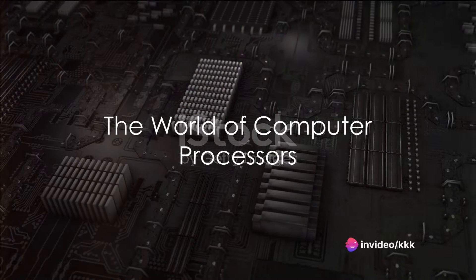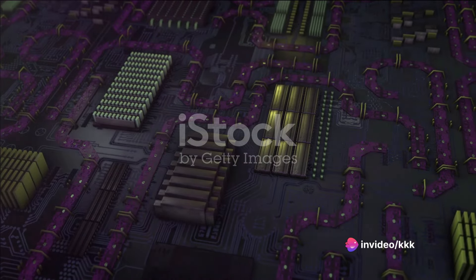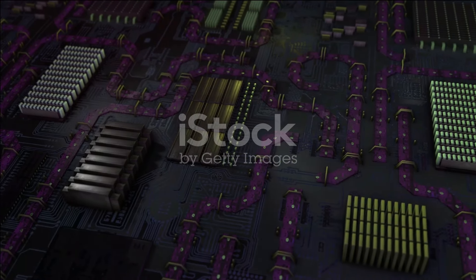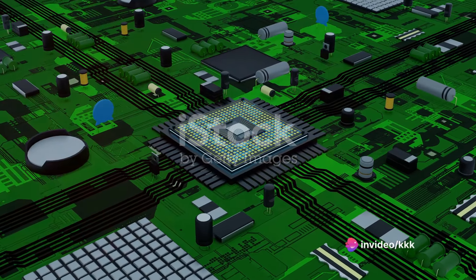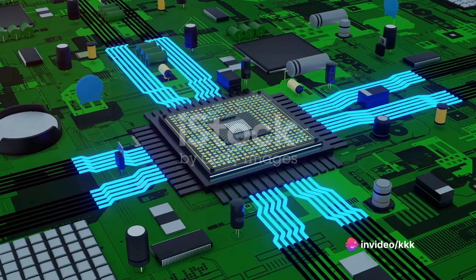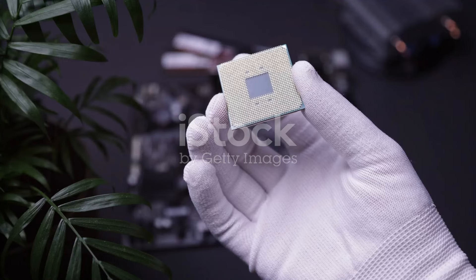Ever wondered what makes your computer run so efficiently? One major contributor is the processor, the heart of your computer, orchestrating all tasks and calculations. Picture your computer as a bustling metropolis — each component is a vital cog in the machine, but it's the processor, akin to the city's mayor, that keeps everything running smoothly. And in the realm of technology, one of the most notable mayors is the Intel Core Series.